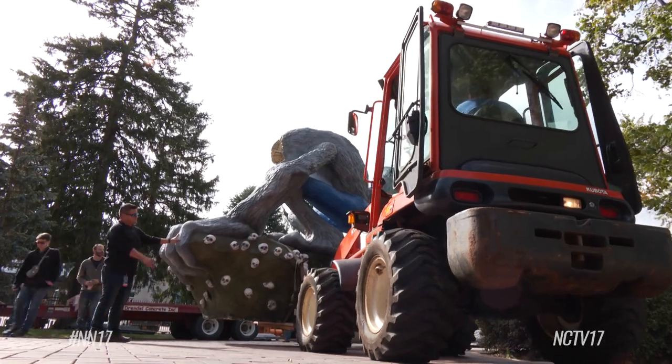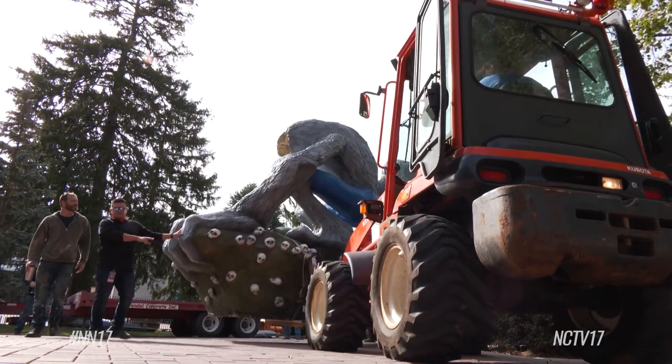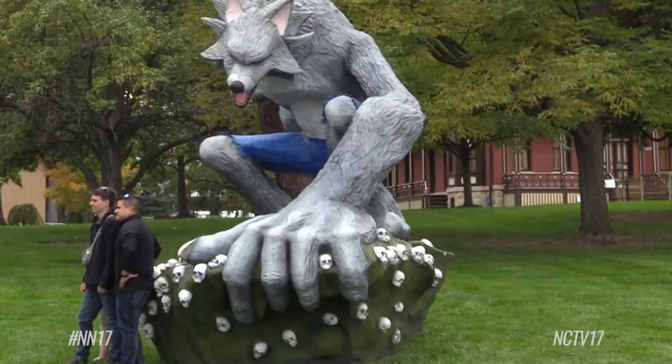The sculpture is now set at its new Halloween home, and the museum is thrilled with the addition. A lot of their artwork they create for festivals across the country, and so it's amazing to have a Naperville artist have his artwork displayed here at Naper Settlement.